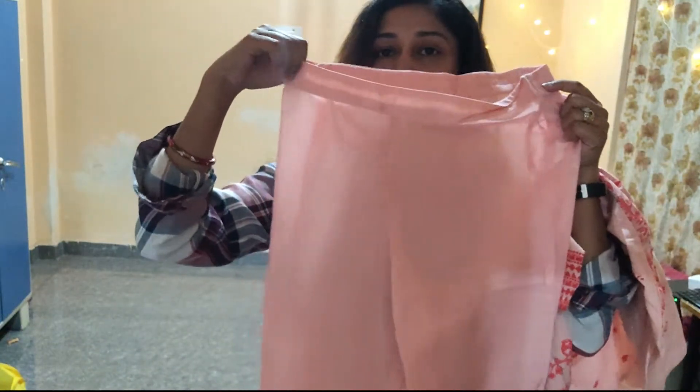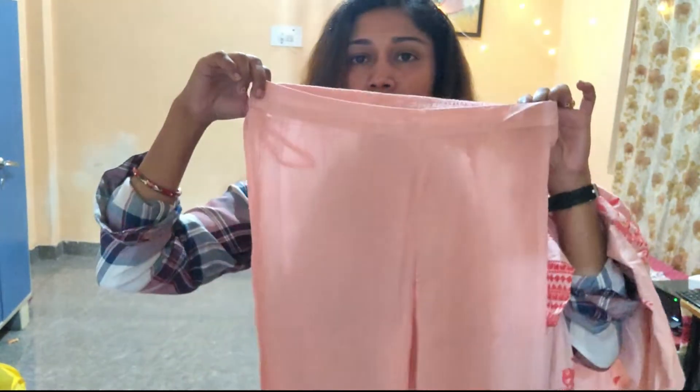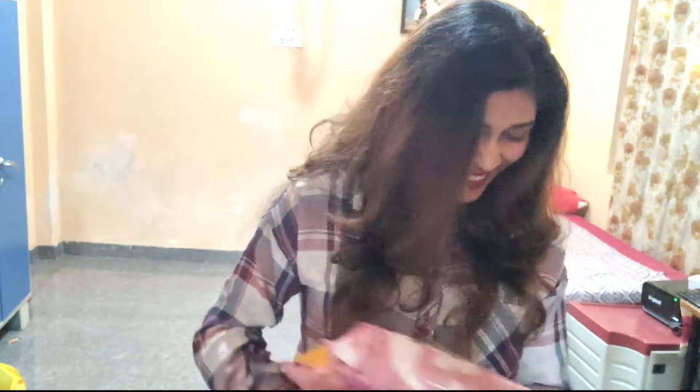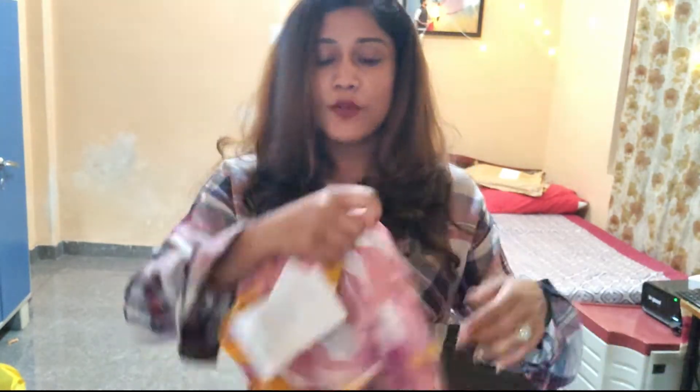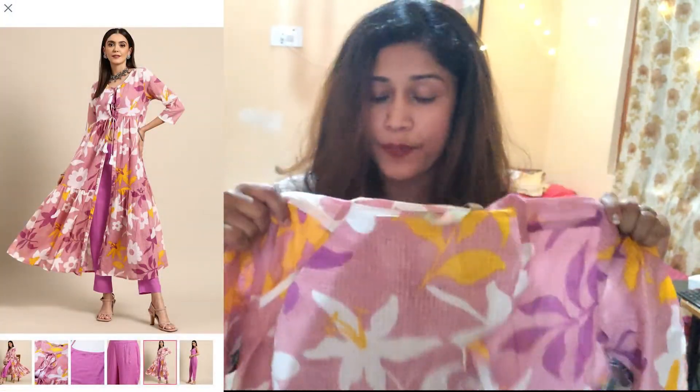The trouser fits me quite well and it's my favorite color. I also like the purple color, so I purchased the second item in purple. I purchased it the same way — I found the latest design, added it to my wishlist, and bought it as my second piece.